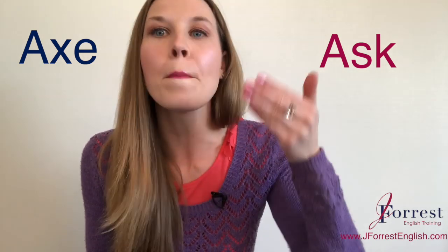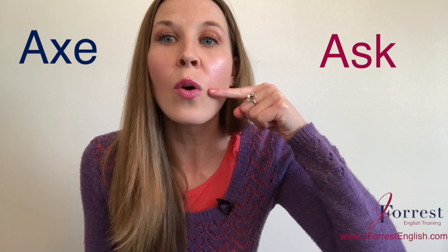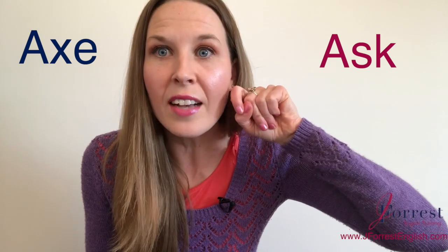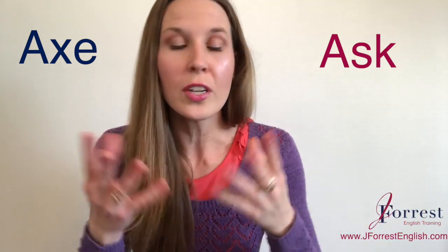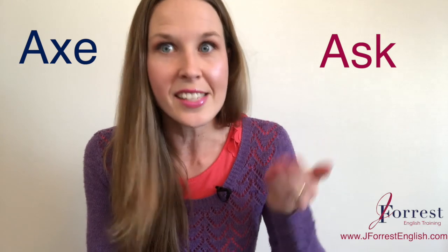Now that you have that S, let's combine it with our K sound. So we go S-K. You're doing your S and then just flipping your tongue down after: S-K, S-K. Make sure you have that. You may want to pause this video, go look in a mirror, and try that for a minute or two to get that sound.